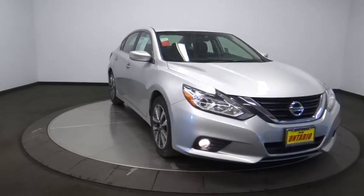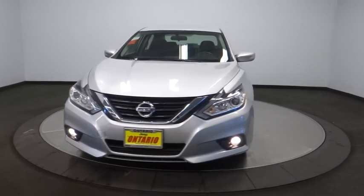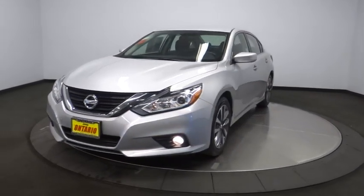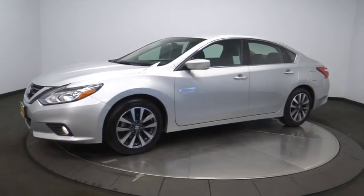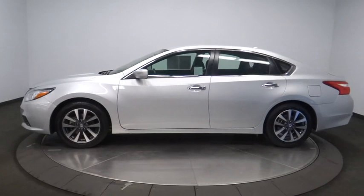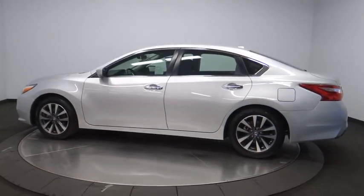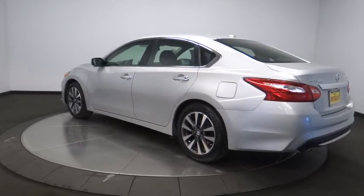The 2017 Nissan Altima offers advanced features to make life easier, and most of the features come standard. Combine that with the powerful engine, six standard airbags, and over 5,000 quality and performance tests, and you'll see the Nissan Altima is made to drive and built to last. This vehicle has less than 45,000 miles.